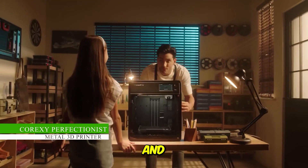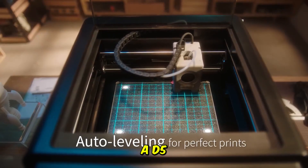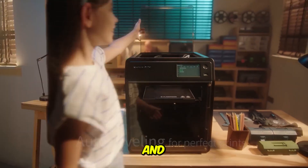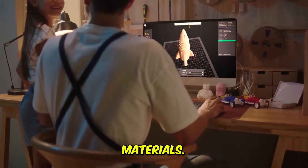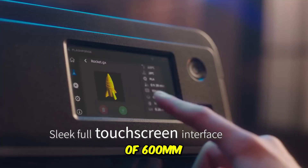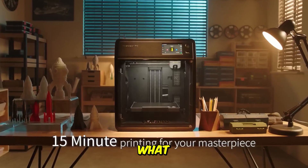The CoreXY perfectionist — closed-loop reliability, speed, and precision engineered for advanced filaments. The Flashforge AD5M Pro is a serious machine built for serious users who want speed and consistency with demanding materials. Utilizing the CoreXY structure, it achieves incredible stability and a blistering speed of 600 millimeters per second — a speed usually reserved for only the top-tier printers.